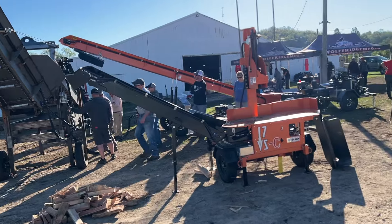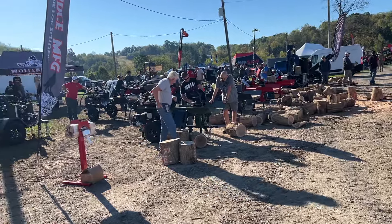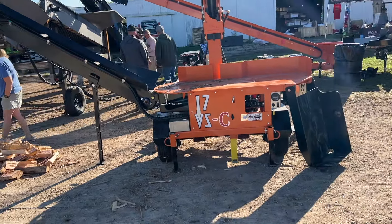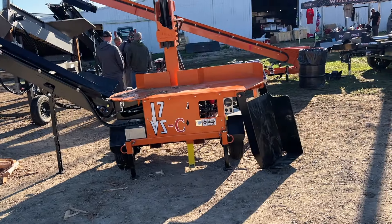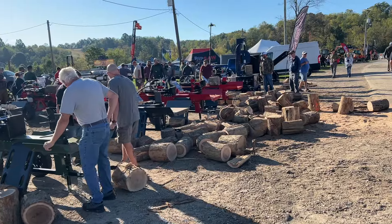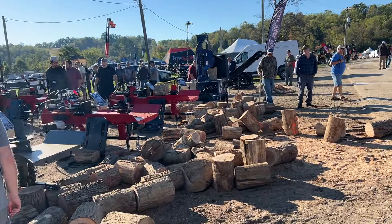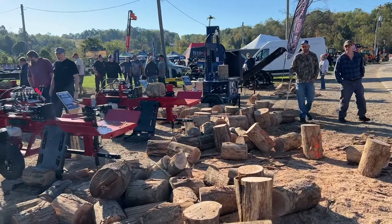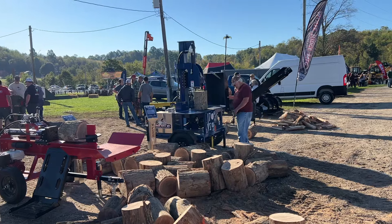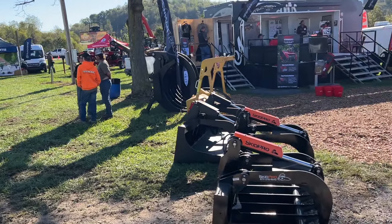Wolfridge has a large presence here at the show this year — I think they've got actually two spots taken up. Got their new 17VSC with the conveyor, and without the C it's without the conveyor. That's been a real hit.